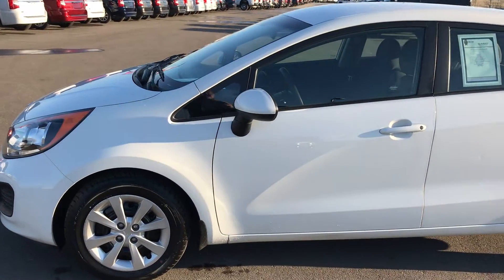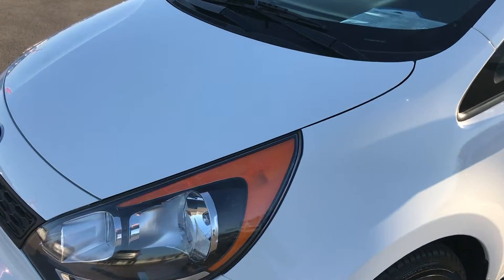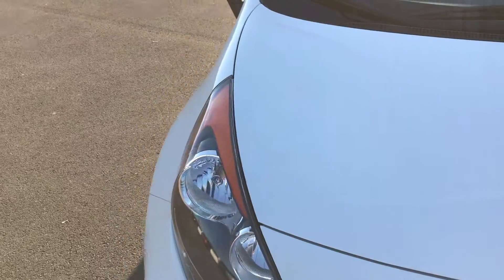This is stock number 8893XA, a 2013 Kia Rio. This vehicle has the 1.6 liter inline-four motor.